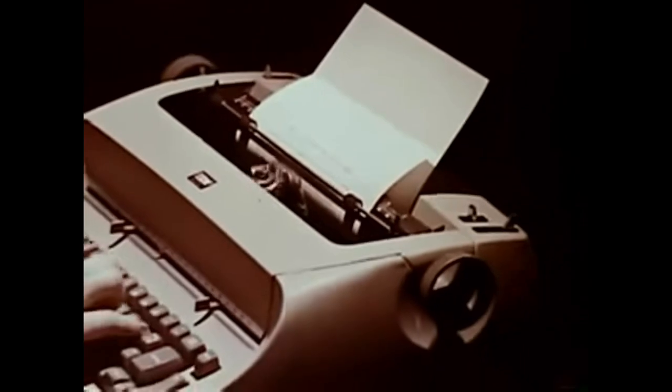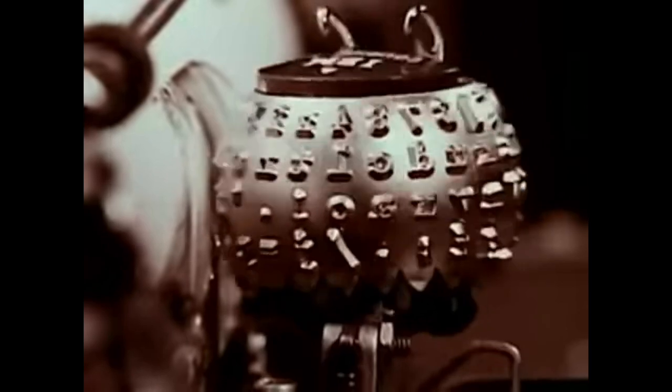Here's a better way to put words on paper. A remarkable electric typewriter, the IBM Selectric. This is what makes it different — an ingenious printing element that works faster than the eye can see. Watch it in action. Now in slow motion, as it turns, tilts, prints.